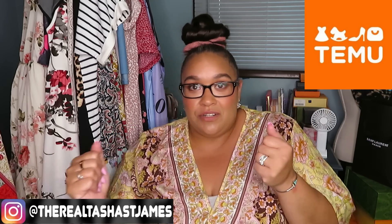Today's video is kindly sponsored by Temu. And y'all, if you don't know who Temu is, girlfriend, you're living under a rock.